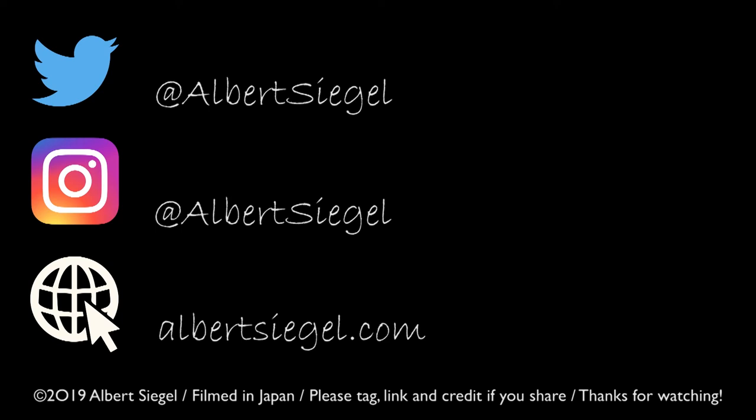I hope you enjoyed this video. If you did, please be so kind as to leave a thumbs up and consider subscribing. It would be a big help, highly appreciated, and encourage me to make more videos. Thanks so much, and have an awesome day.